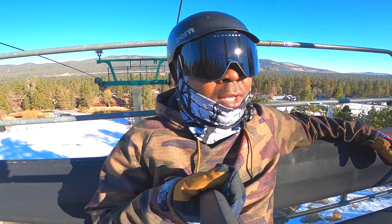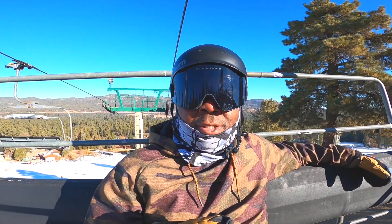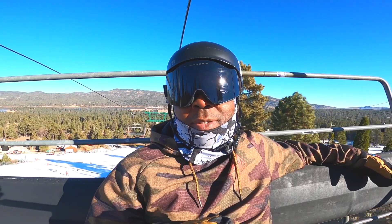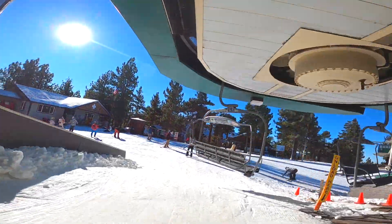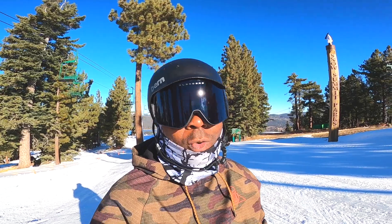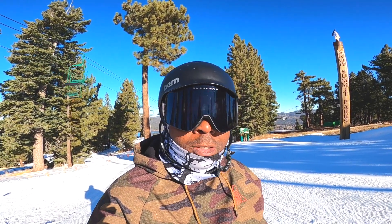That was a quick warm-up run, I'm gonna head back up to the top and see what they have on the other side. How's everything going with you guys this season — have all the resorts opened where you're at? You guys riding, getting some time in? Hit it in the comments, let me know. I'm here at the Summit Park — it looks like the top of West Ridge is open and they have a few features, so let's go check out the park.